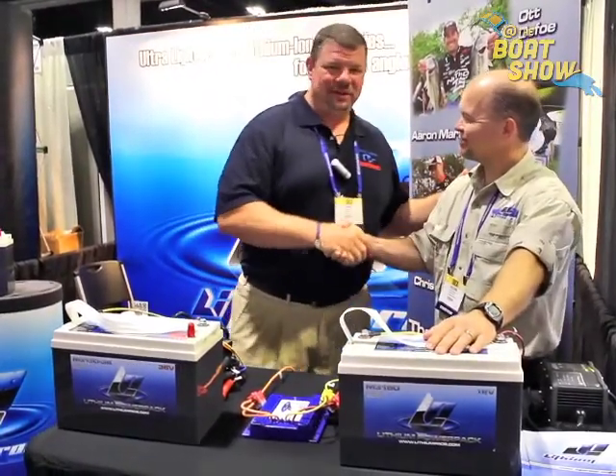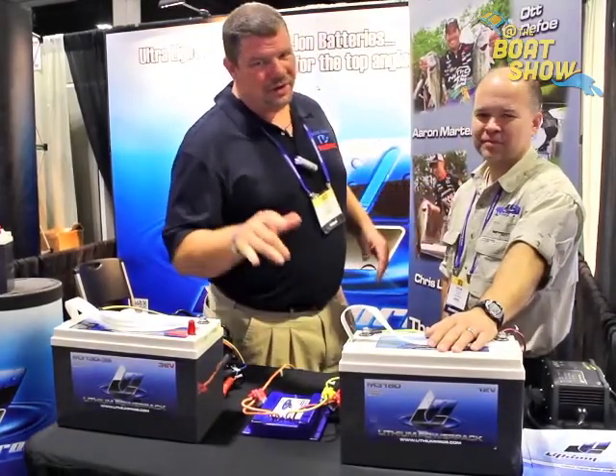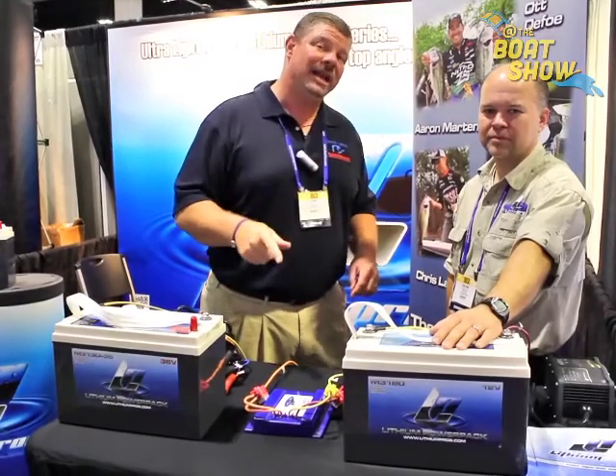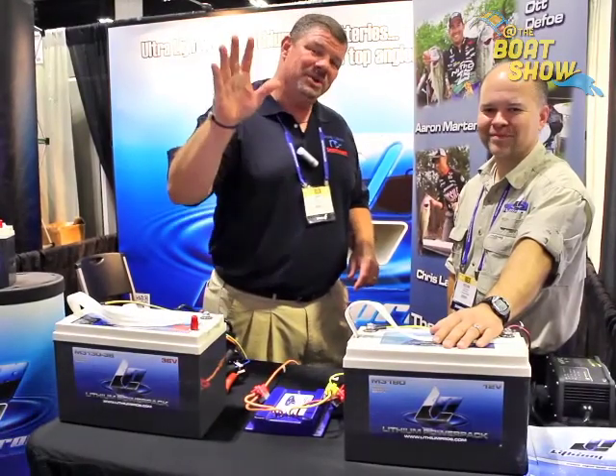Outstanding. Kevin, thank you so much. You guys, you got to check out this technology. It really is night and day difference from what you're currently running. So go to LithiumPros.com — don't forget the S — and we'll see you out on the water.